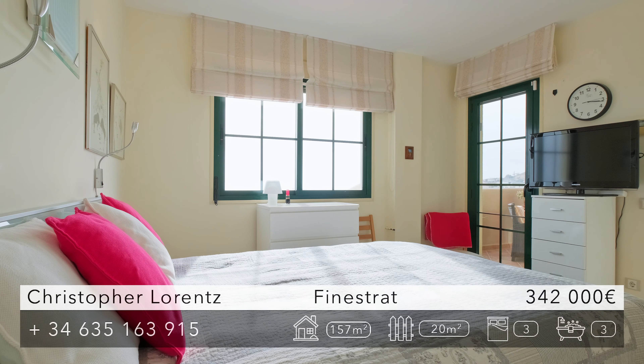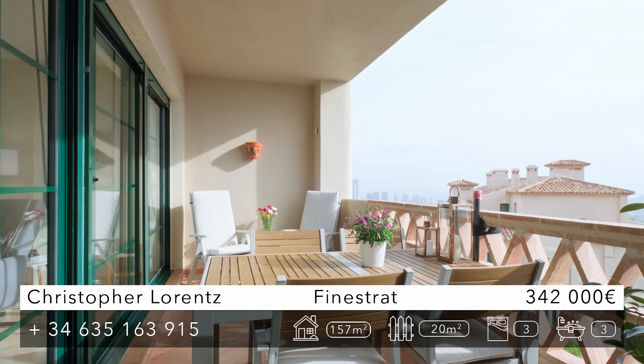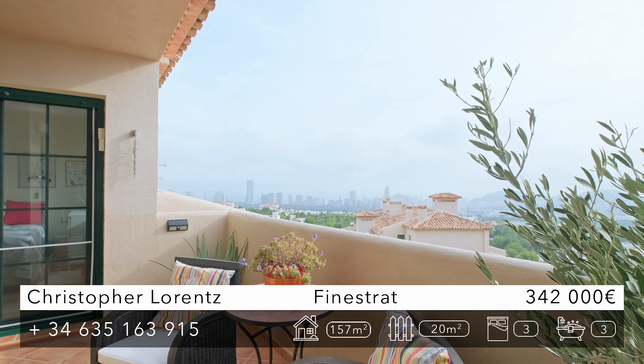So let's talk a little bit more about the characteristics of this wonderful penthouse duplex. The apartment has three bedrooms, three bathrooms and three amazing terraces overlooking the Benidorm skyline and the sea.